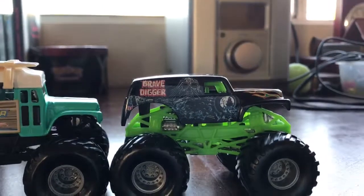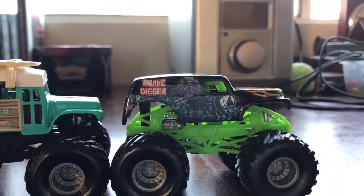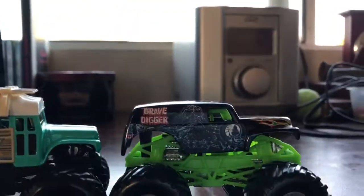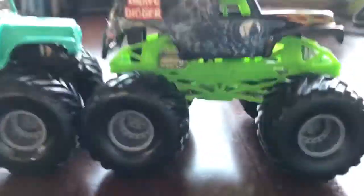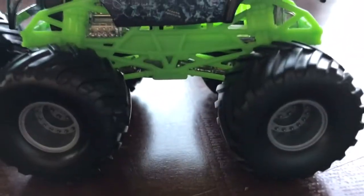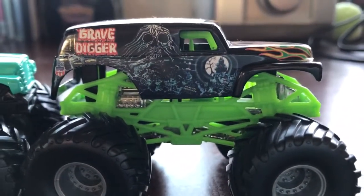Here we have the small-tired Grave Digger — a really rare one. I've seen this one in rare collections. That's the Grave Digger, and now the last one.